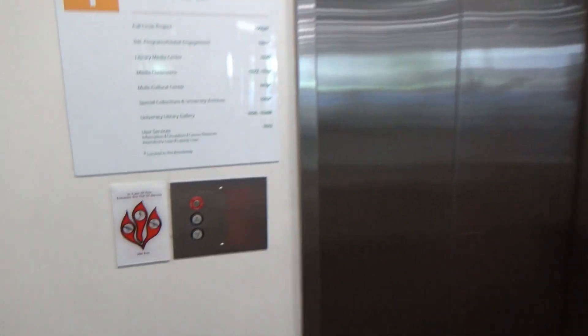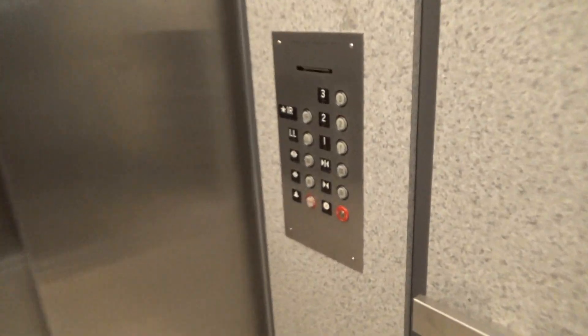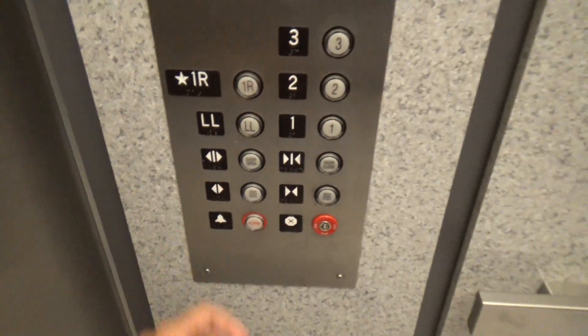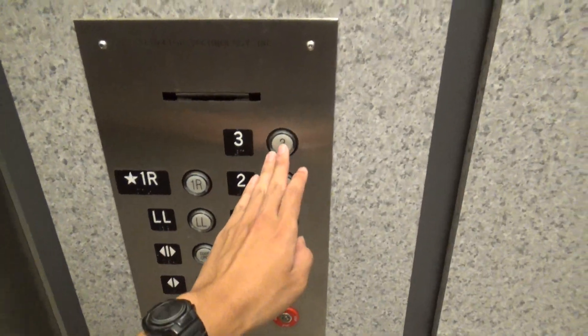This is the South Elevator here at the library at Sexta University. This is a big one. Elevator technology. I don't even know what floor we're on. Three.